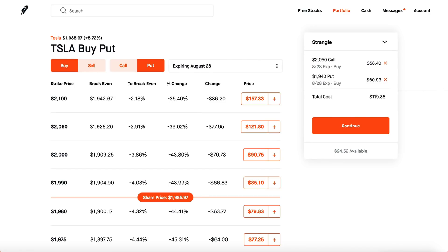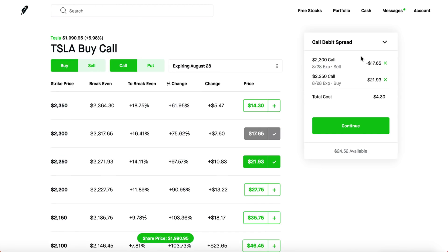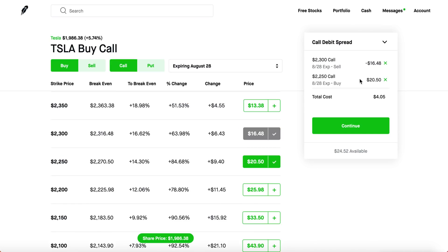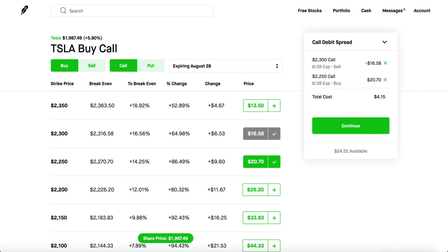I've got something even better: combining a call debit spread with a put debit spread. A call debit spread — the poor man's calls — is for a bullish opinion, and you combine it with a put debit spread — the poor man's puts. These are much cheaper: around $500 for the put debit spread and $400 for the call debit spread. You could find that kind of money in your laundry machine. And the cool thing is you're free from time decay and implied volatility, which is absolutely dreaded.